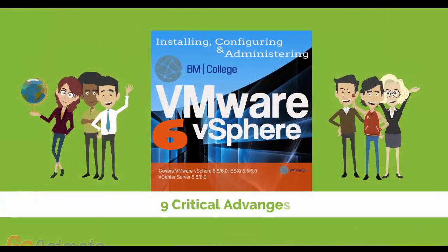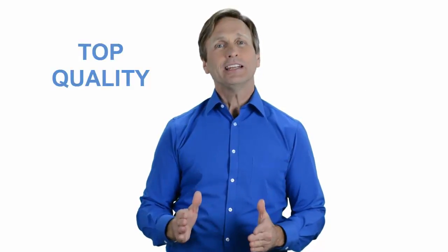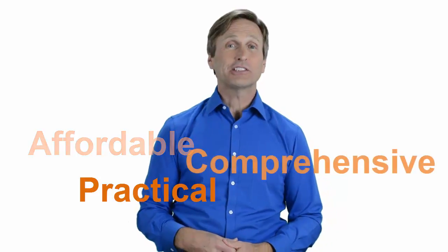Nine critical advantages that you will be getting when you register with us. Our highly professional training is delivered by a dedicated team of instructors, consisting of four weeks of course content and 24/7 access to materials and lab environment. Today you can learn VMware and enjoy top quality training given by our trusted and certified trainers no matter where in the world you are. We believe that training has to be affordable, practical, and comprehensive, so don't wait any longer. Click on the link below and register today. We'll see you next time.